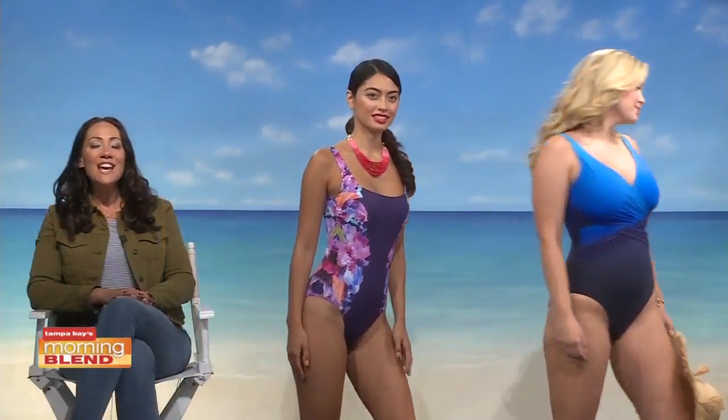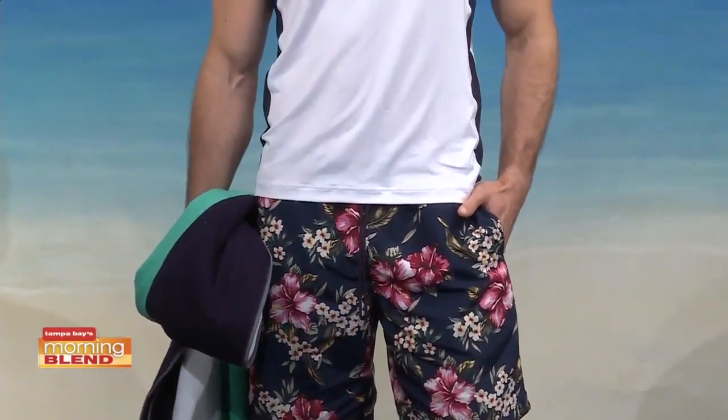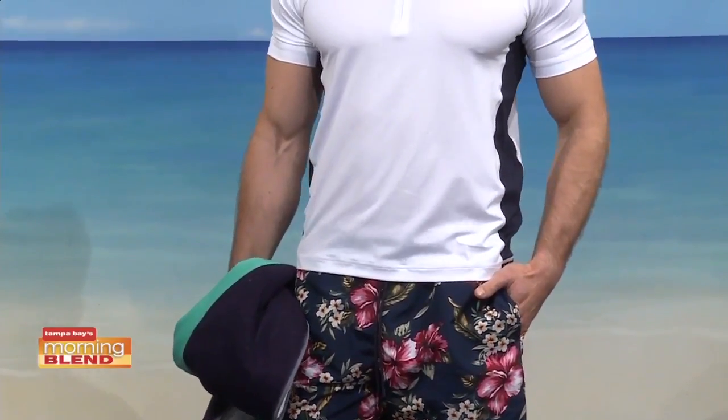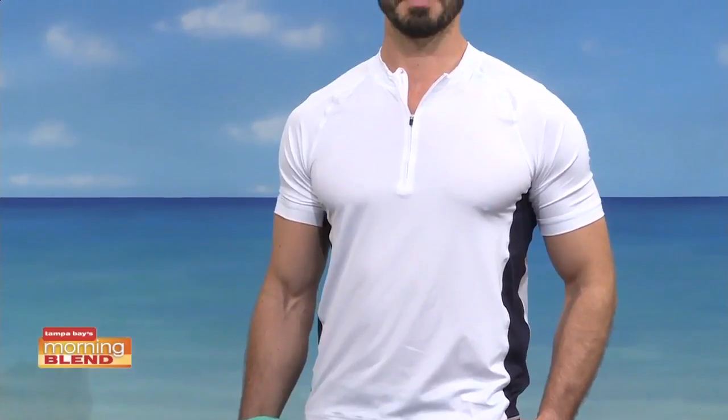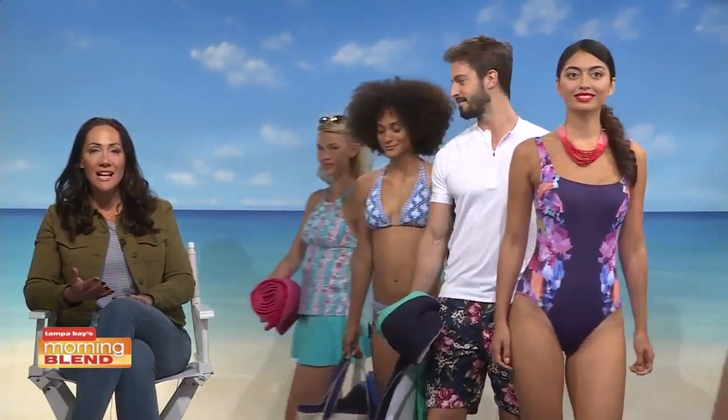We can't forget about the guys. We have Emmanuel, and guys are loving board shorts with lots of fun prints. This is the 8-inch length — they have pockets for comfort and practicality — paired with the swim tee, which offers sun protection of UPF 50. Really great, not only stylish but practical designs as well.